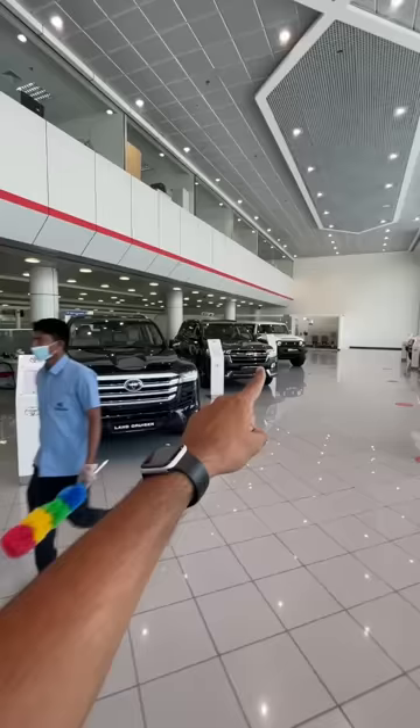This is the Toyota Fortuner. This is the Toyota Land Cruiser Prado. This is actually the LC300. That is the LC200. These are real SUVs.